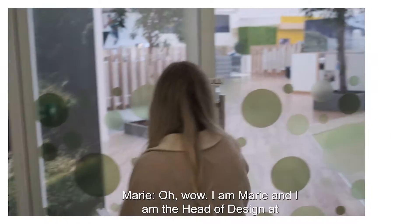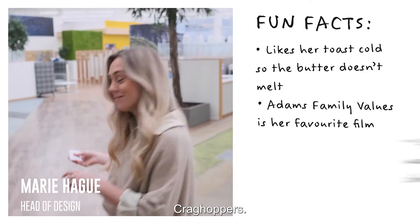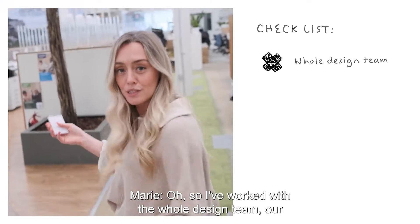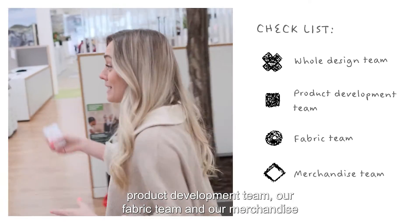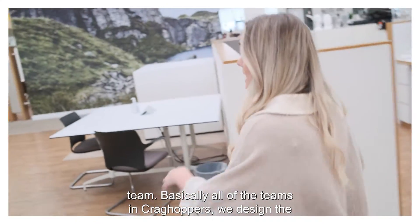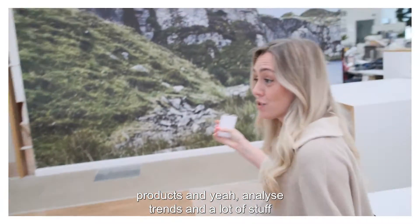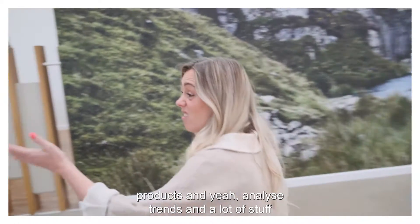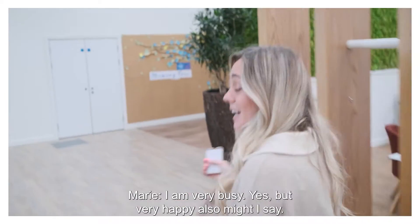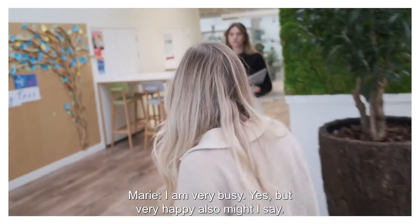Please introduce yourselves. I am Marie and I am the head of design at Cragg Hoppers. And what does that involve? I work with the whole design team, our product development team, our fabric team and our merchandise team — basically all of the teams in Cragg Hoppers. We design the product and analyse trends and a lot of stuff. It sounds like you're a very busy girl. I am very busy, yes, but very happy.